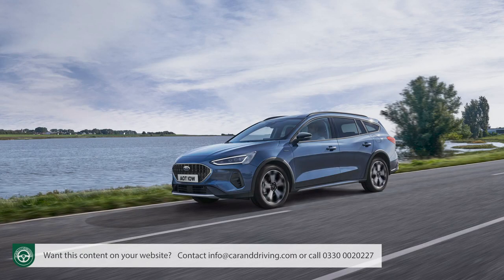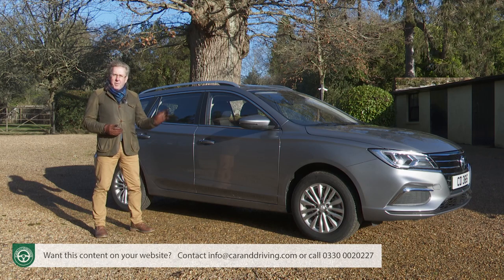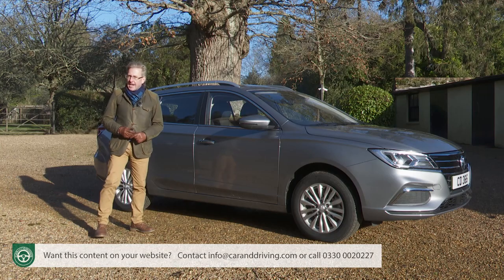For the price of a planet-polluting mid-range Focus or Astra Estate, you could have one of these — a car just as practical, but offering zero tailpipe emissions, and a model you could run without ever having to visit a filling station again. Makes you think, doesn't it?